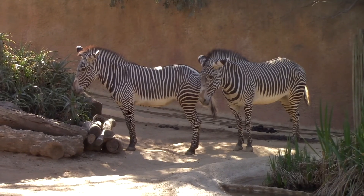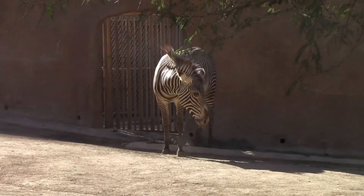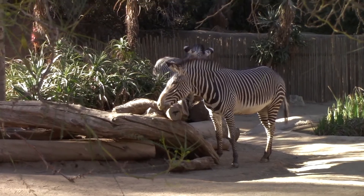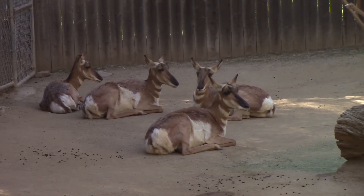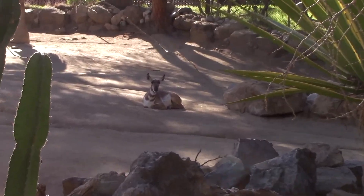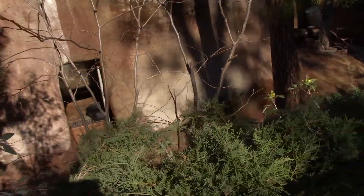We've got the zebras. The Peninsular Pronghorns — I hear some more, so I guess they move them around a bit. More Peninsular Pronghorns are over here. We've got the California rams over here. They're usually up here on the mountain, but I don't see any rams at the moment.